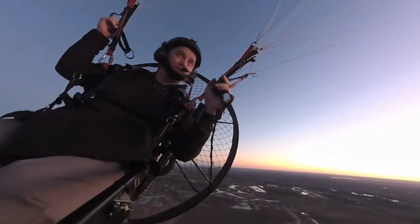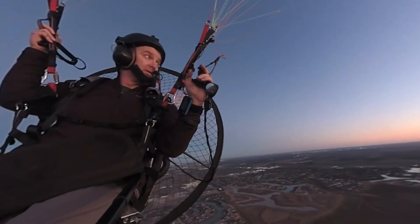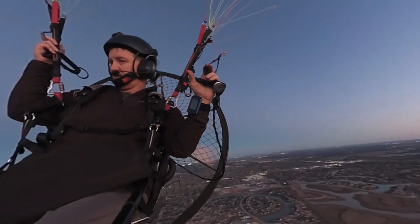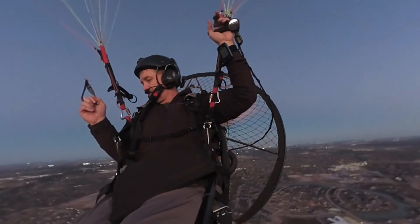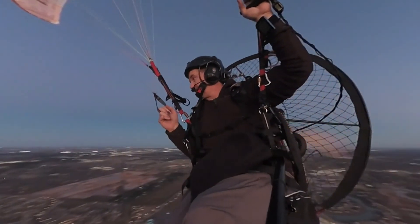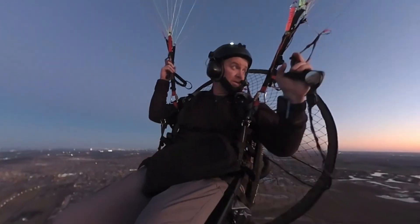No landing here — I stayed up in the air long enough and had the camera on long enough that my battery ran out before I got the landing in. So we'll just have to close this one out with some much shallower turns as I get down low.